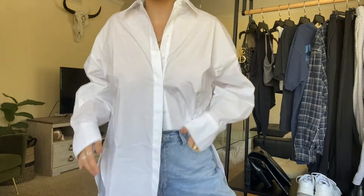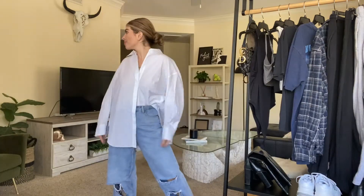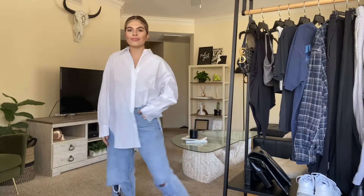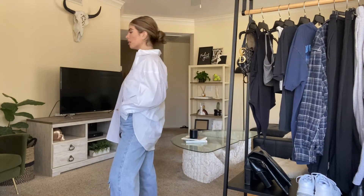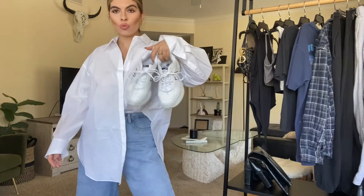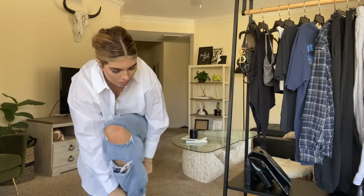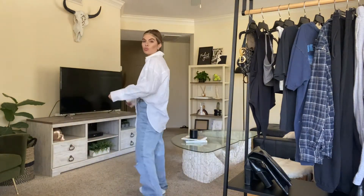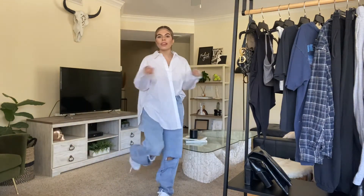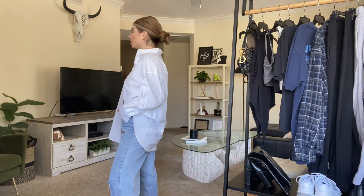First up, I paired this white button-down, which is super in right now. I love them — they're super comfy and look pretty chic with just a cute pair of mom jeans or ripped jeans, whatever you have. White button-ups are super easy, and they're definitely a trend right now that I think will last through winter. With some sneakers it's just super casual, especially with a slick bun like this. It's easy to dress up, especially if you add some earrings.